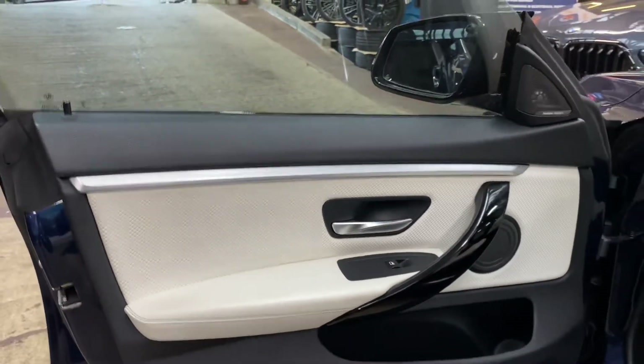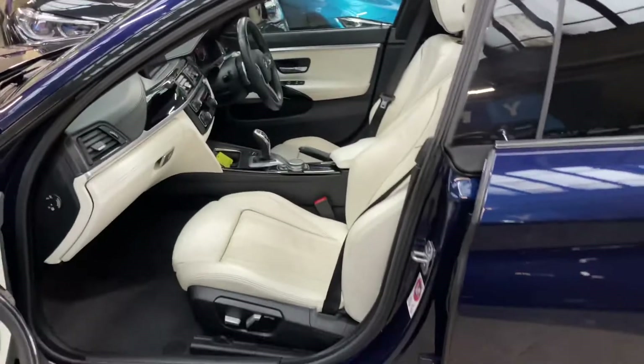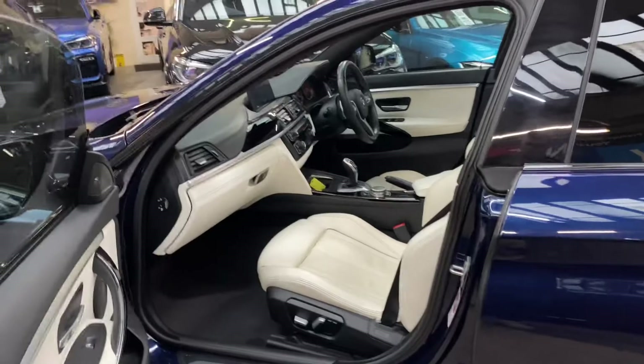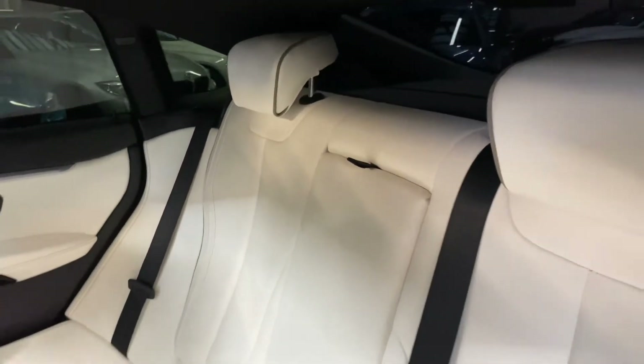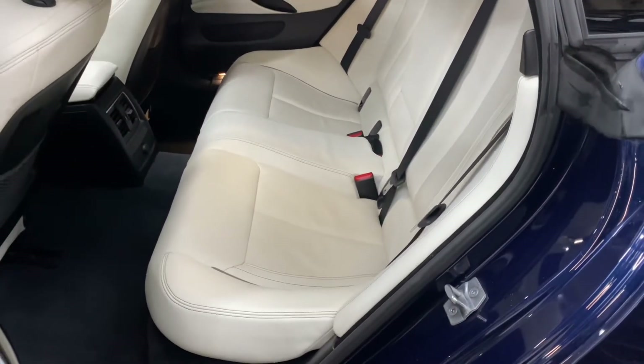Quilted door cards and Harman Kardon with the plus pack — it's a fantastic place to be. You've got heated and electric memory front driver's seat and electric controls for the passenger side. Moving to the rear seat compartment, there's more of that lovely Individual leather, with the three-seat isofix rear bench and a central folding armrest. These seats really have been very well looked after and it really does show.